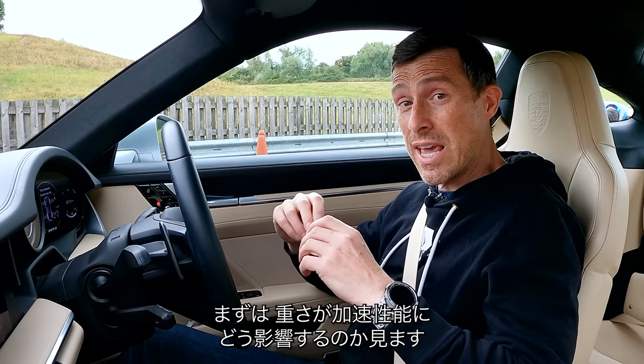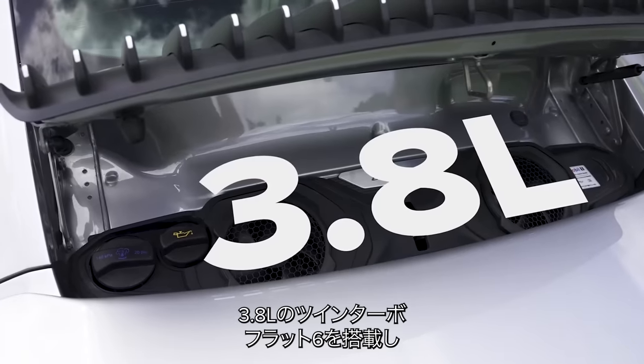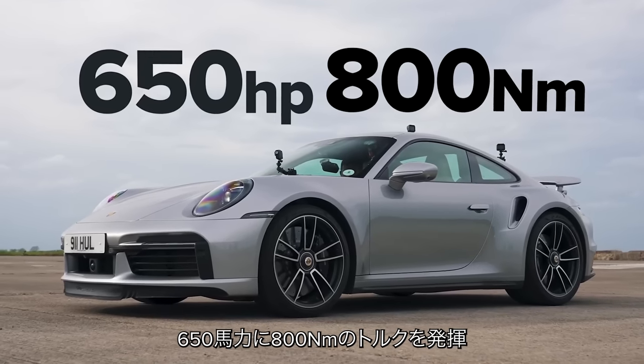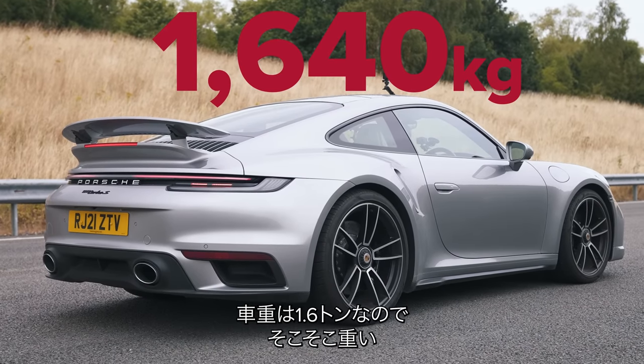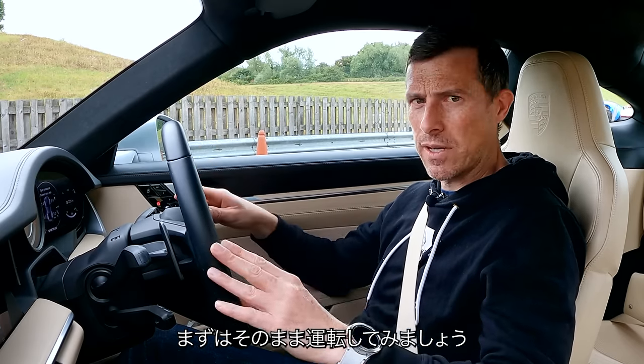The first test is to see how adding weight to a car affects its acceleration. This has a 3.8-litre twin-turbo flat-six that puts out 650 horsepower and 800 newton-metres of torque, driving all four wheels via an eight-speed dual-clutch automatic gearbox. The car is reasonably heavy at 1.6 tonnes, so I'm going to set a baseline now with just me driving.